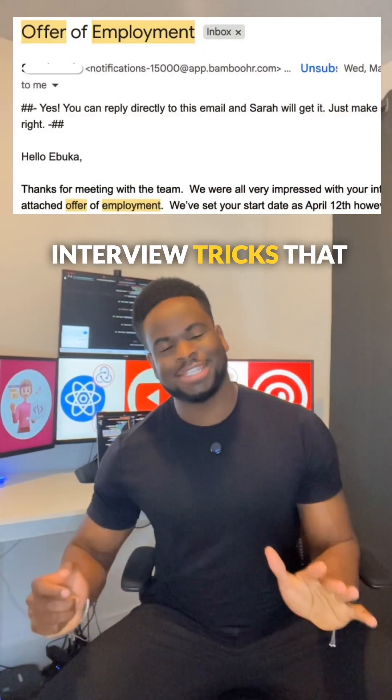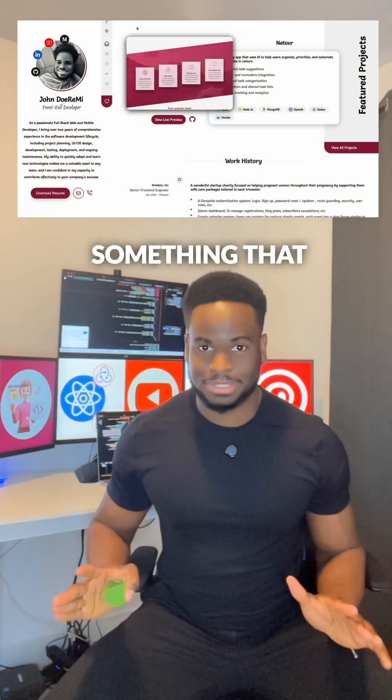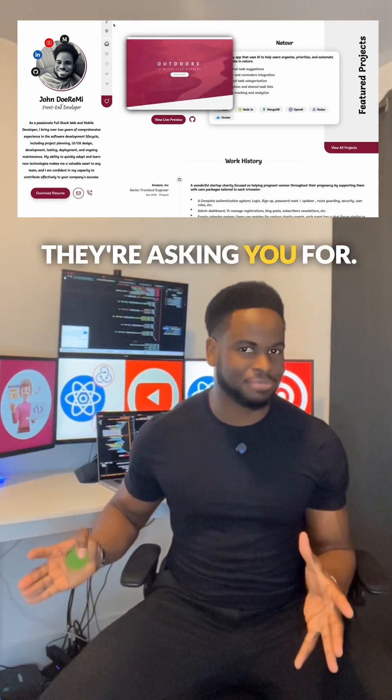These are the interview tricks that got me nine job offers. Number one: you want to have a killer portfolio, something that showcases your projects. You want to show how you've used the skills that they asked for.